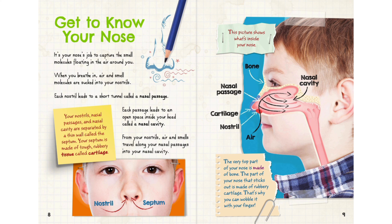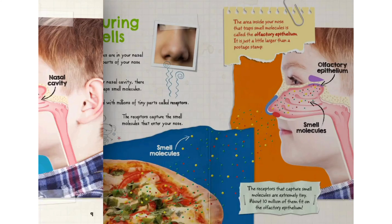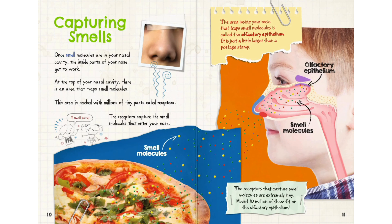The very top part of your nose is made of bone. The part of your nose that sticks out is made of rubbery cartilage — that's why you can wobble it with your finger. Once smell molecules are in your nasal cavity, the inside parts of your nose get to work. At the top of your nasal cavity, there is an area that traps smell molecules. This area is packed with millions of tiny parts called receptors, which capture the smell molecules that enter your nose.